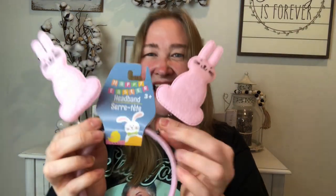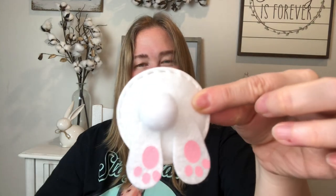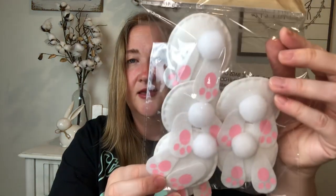Next are these cute little bunnies — it's a headband with little bunnies on it. I have a blue one but not a pink one, so I got the pink one. They have different colors. Next up are these adorable bunny butt stickers — they look like they're made out of felt. There's no sticker on the back, but you could make these into magnets by adding a magnet to the back. There are all kinds of things you could do with them. Comes with six in a pack.